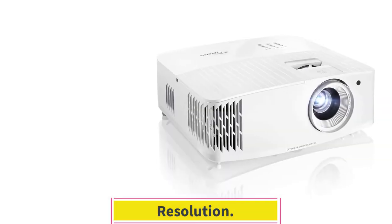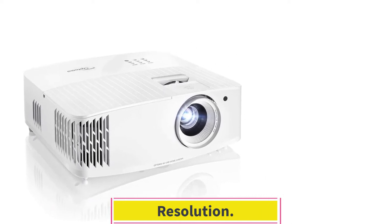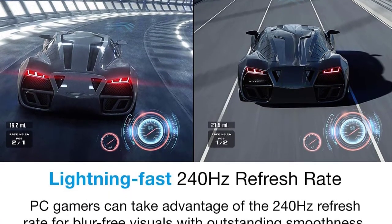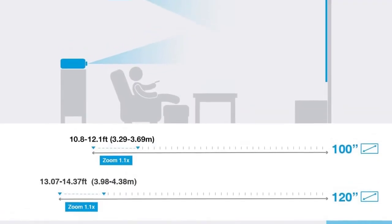Resolution. This projector has CTA (Consumer Technology Association) approved true Ultra HD 4K resolution for vivid, lifelike projection. It projects 8.3 million discrete pixels on the screen, displaying double the detail compared to 4K Pro UHD.